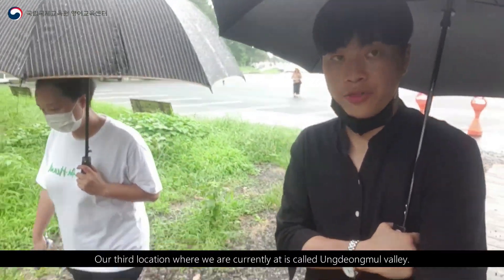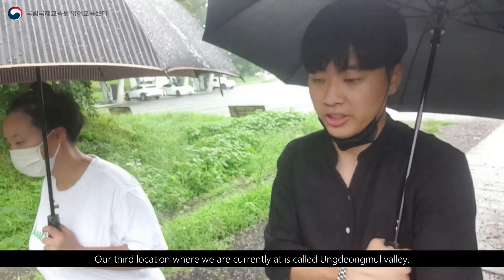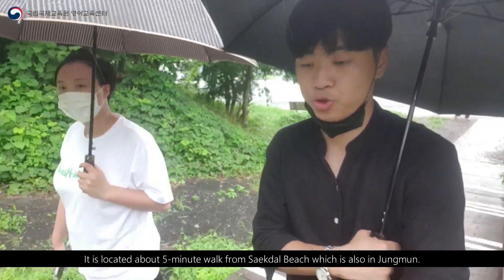Our third location is called 엉덩물계곡. It's located about a five-minute walk from 색달 beach, which is also in 중문.